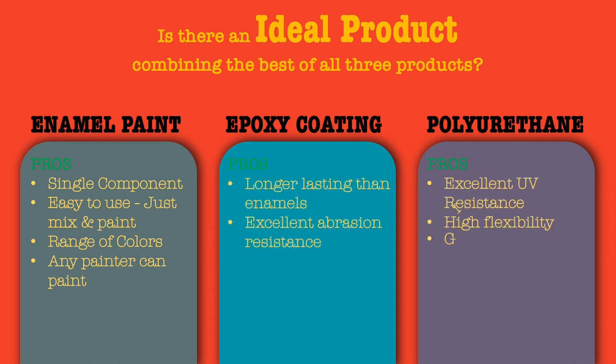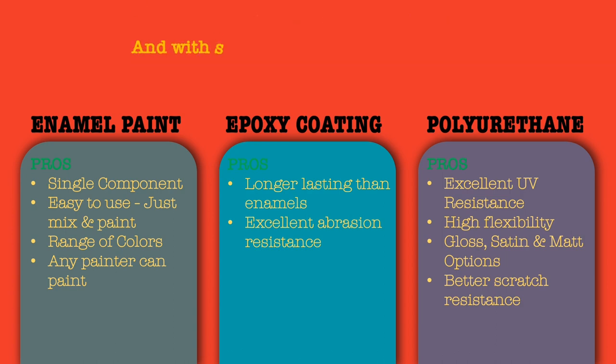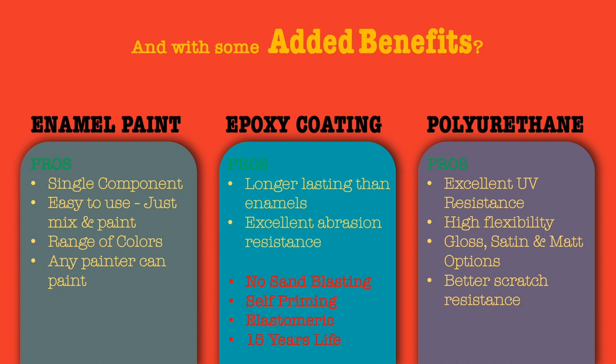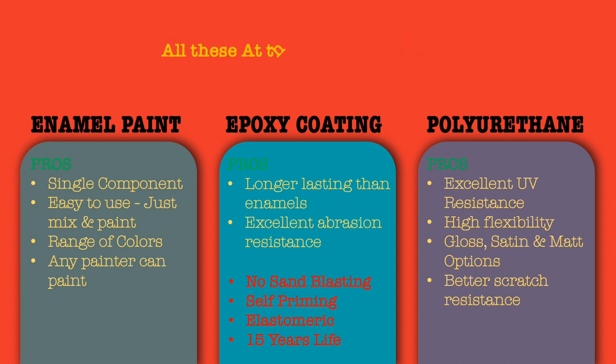Is it long lasting with excellent UV resistance, flexible, available in gloss, semi-gloss, satin and matte finishes? With excellent scratch resistance and added benefits like not requiring sandblasting, self-priming, elastomeric properties, and 15 years life in extreme environments — all at the right pricing?